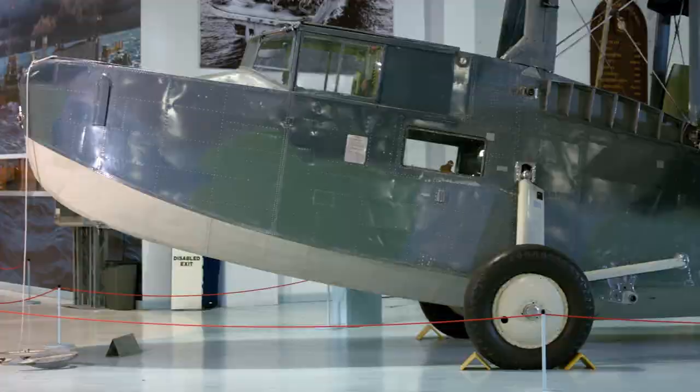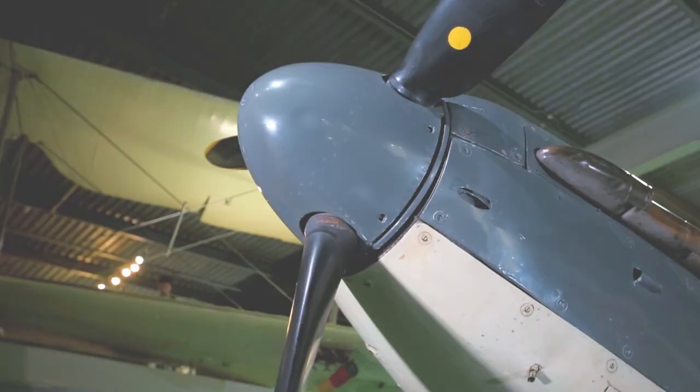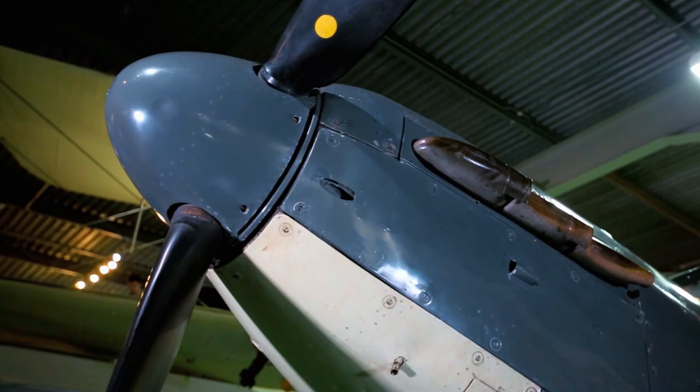However, apart from attack aircraft, by the beginning of World War II the British Navy needed modern fighter planes. In the late 1930s, the British had to catch up with Germany and go from the biplane era to the monoplane era.